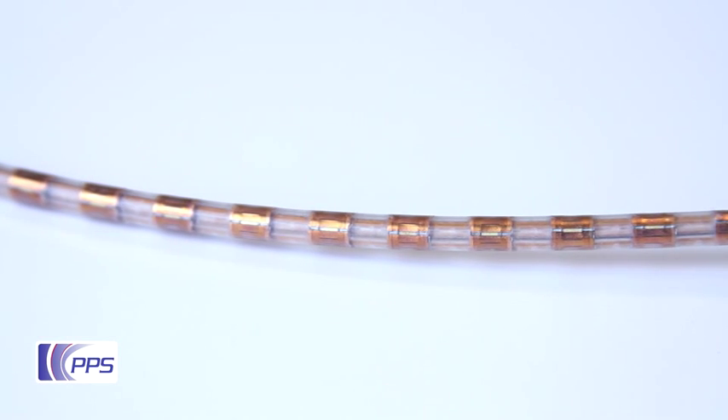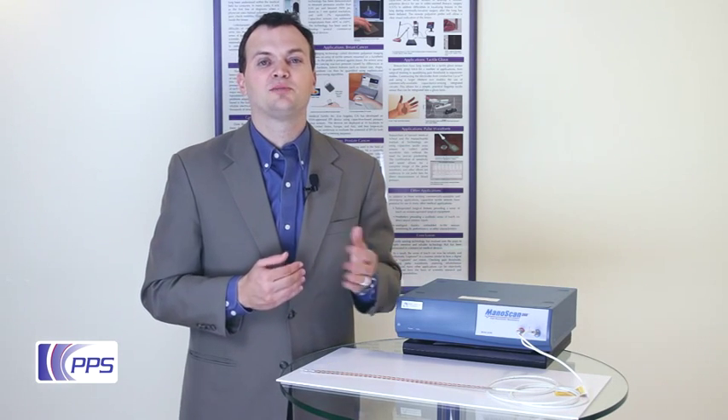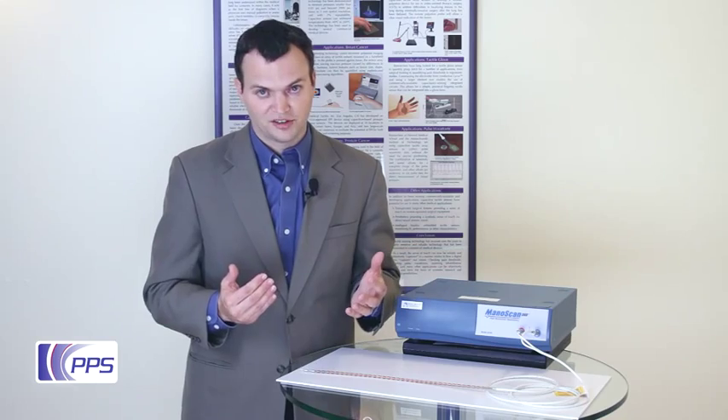SSI's catheters pioneered the art of high-resolution manometry. These have quickly established themselves as the industry standard and literally helped to rewrite the textbook on gastrointestinal manometry.